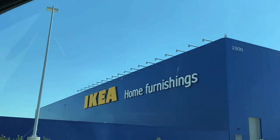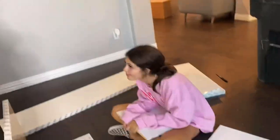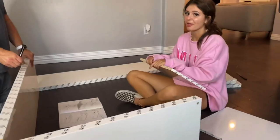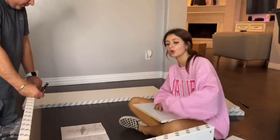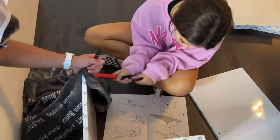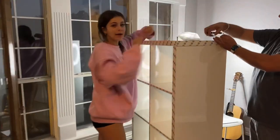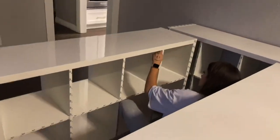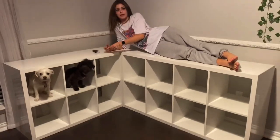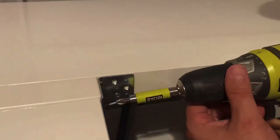We bought three shelving units from Ikea. So right now we are building the bed — the shelves. We used brackets to secure the shelves together.